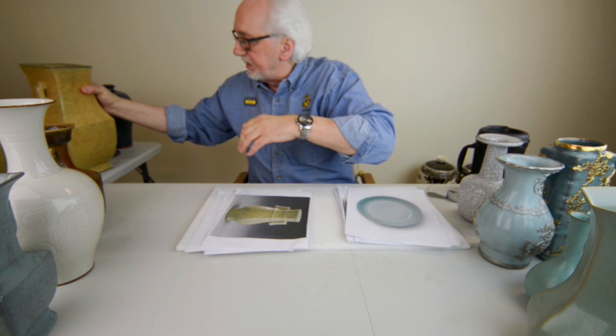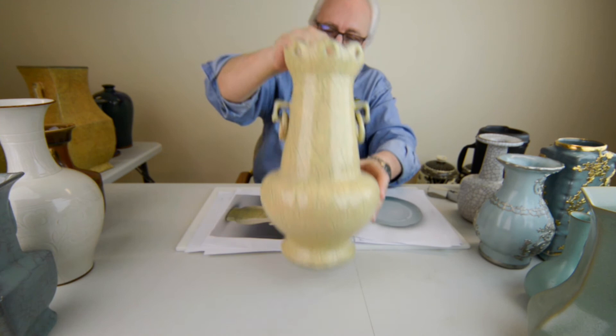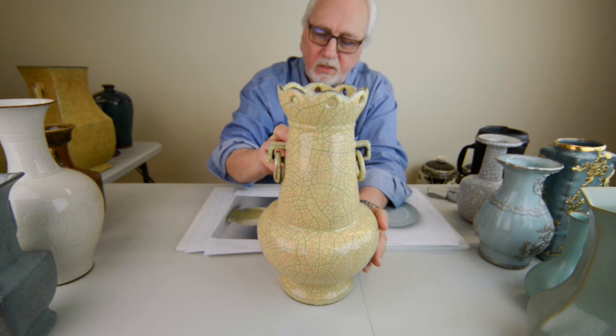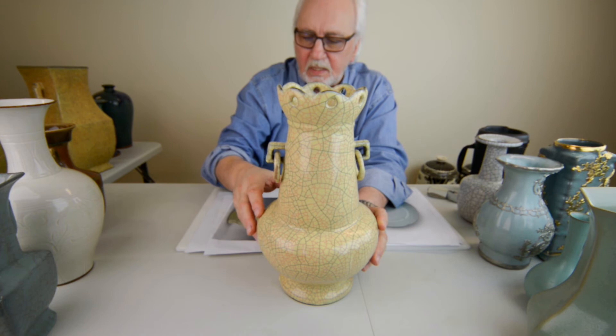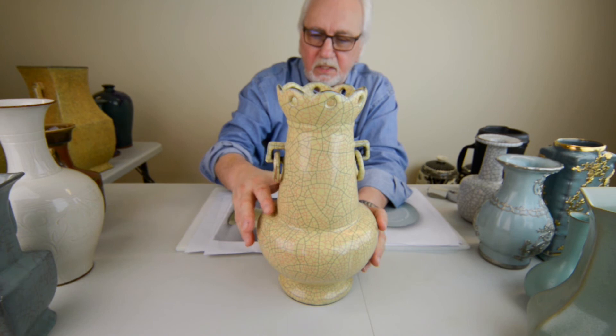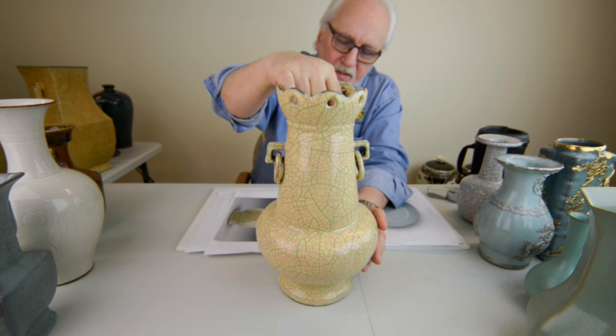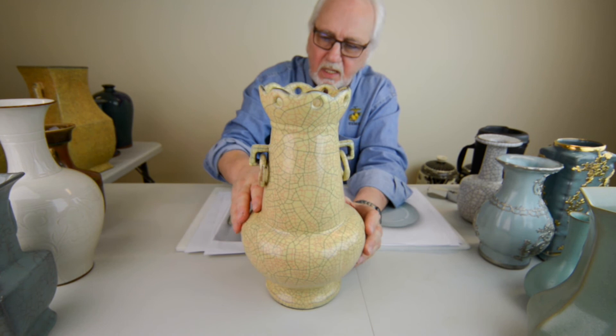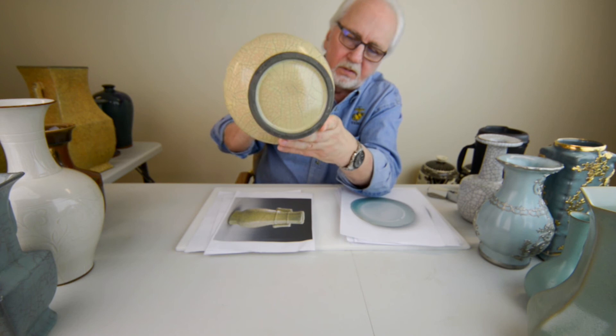Here's another example — a masterpiece of Ge ware. This was done with what's called the eel's blood crackle: instead of the golden thread, it has a red thread throughout the piece — iron wire with a red thread. These are rare pieces. It also has loose handles. It's very well potted, very well balanced — just a great piece from the Ge kiln during the Song Dynasty. You can see the iron foot on the base.